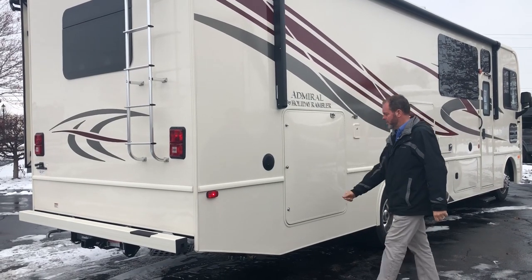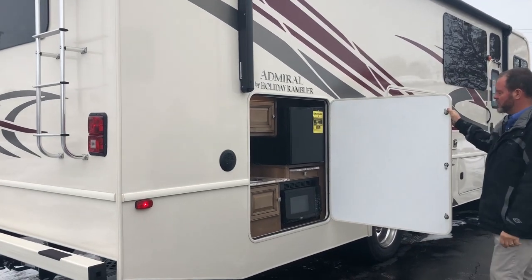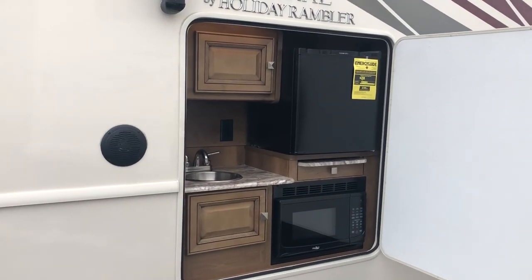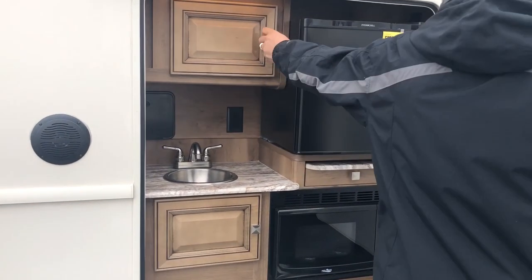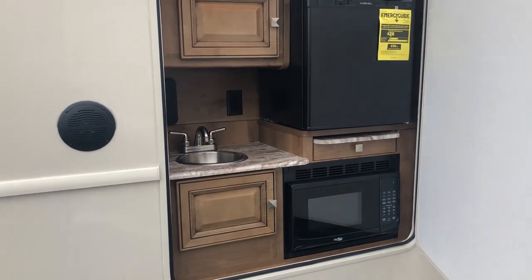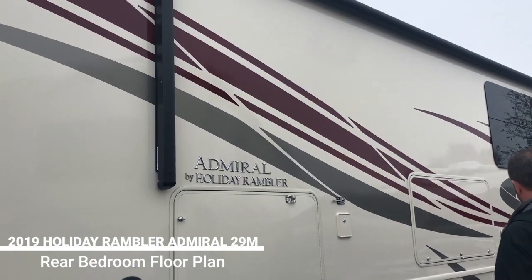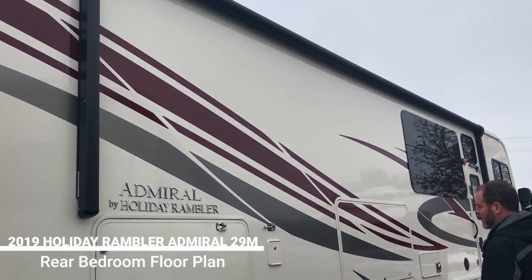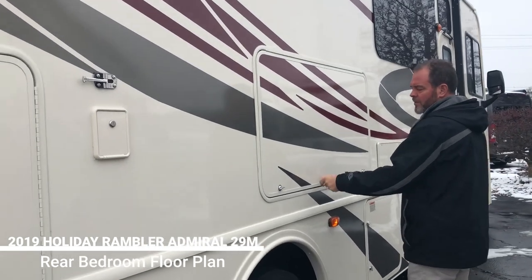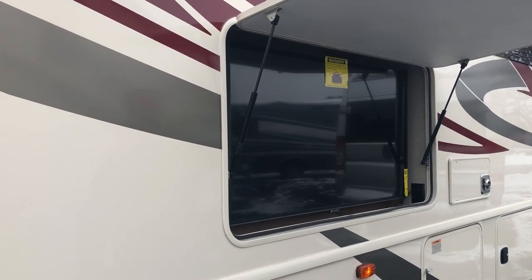A really unique feature of this unit is this new outside kitchen here, so you have a microwave, refrigerator, a fully plumbed sink, and a couple of storage cabinets. This unit also has a power awning, frameless windows, outside speakers, and a nice big 50-inch television out here for tailgating.